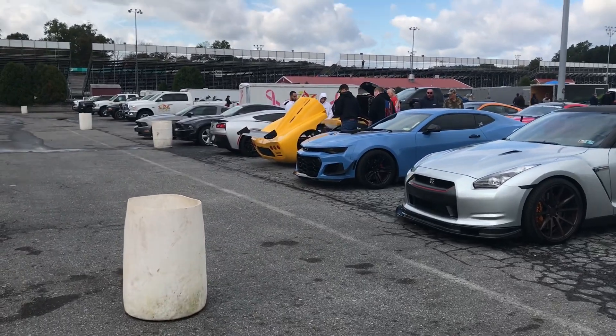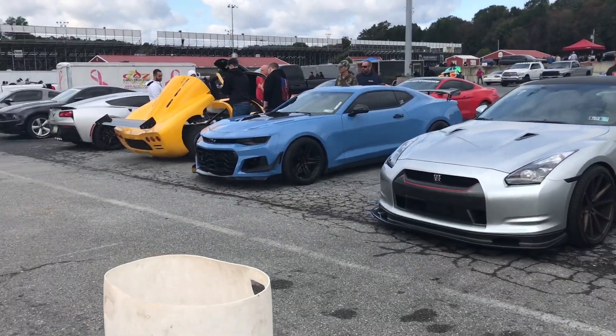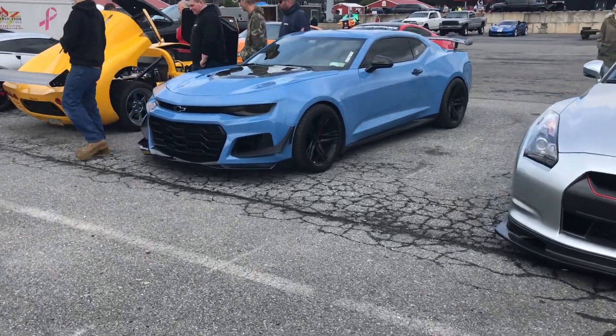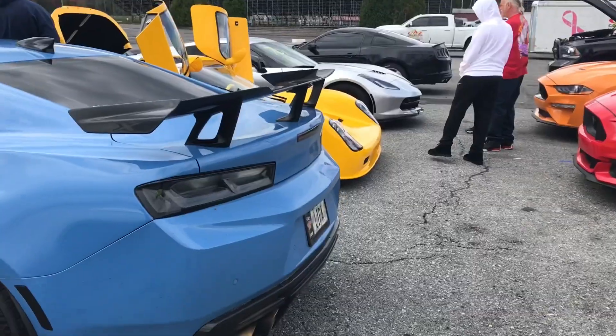We are here at the YouTube callout at Maple Grove, a very nice big track. There's a very nice 1LE over here — it's the L1 1LE, a nice baby blue color. Very nice.